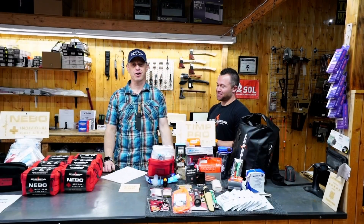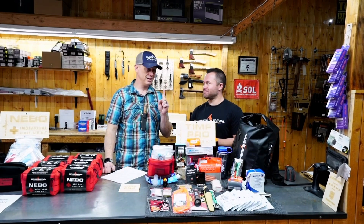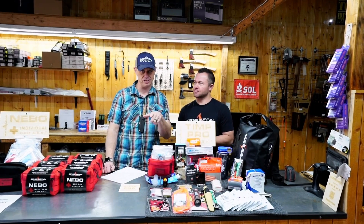Hey, this is Tyler with Survival Dispatch. I am at the Sophos Survival Store here in Spanish Fork — keep thinking American Fork, wrong side of the bag. We're going to talk to you about 72-hour kits, bug-out kits, and get-home kits, so stick with me.